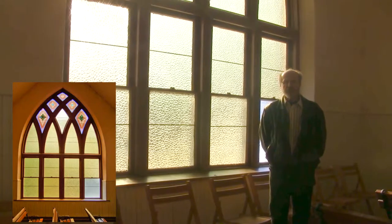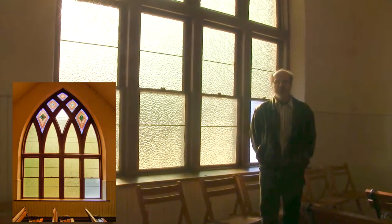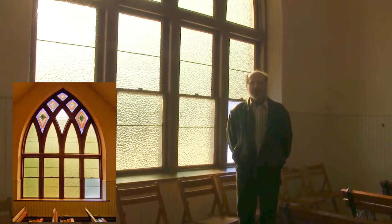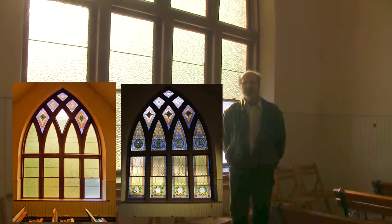This side of the chapel is the south side. 80% of the windows have been removed and replaced with an amber bubble glass because of vandalism through the years, and they need to be replaced. I can use the north side window patterns to replace these here.